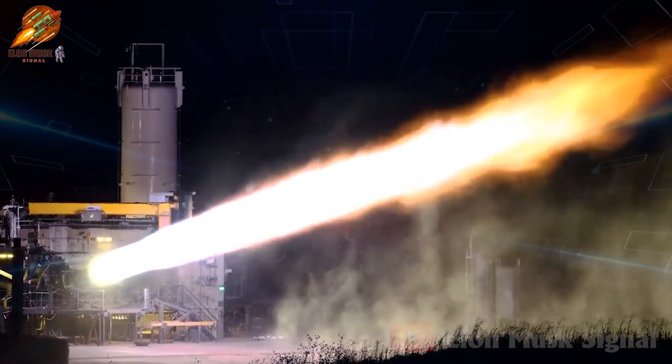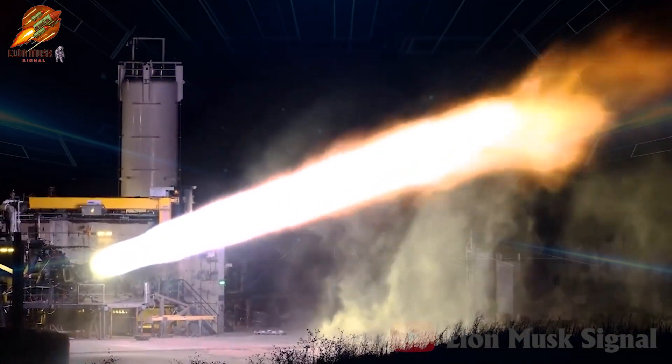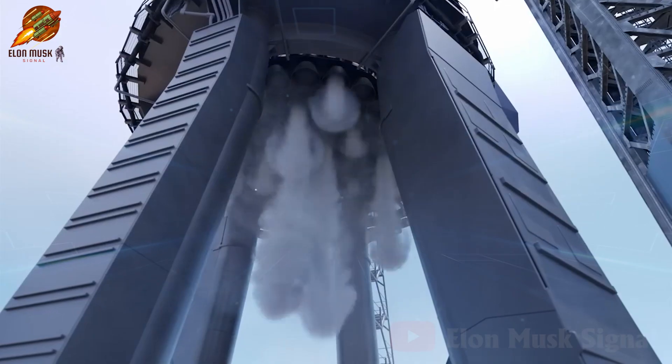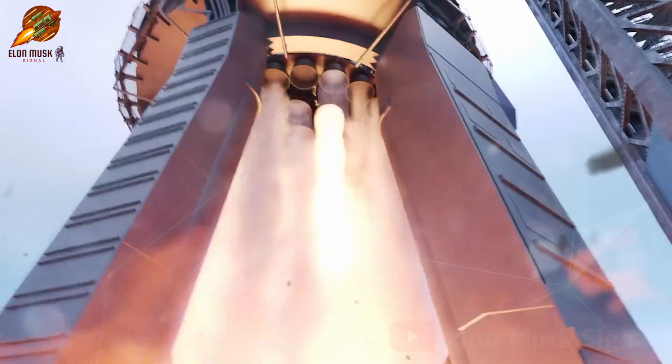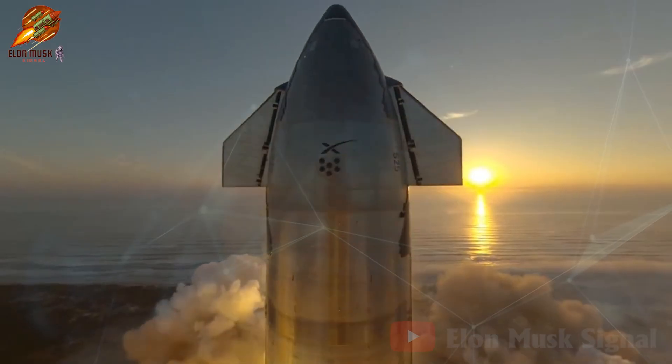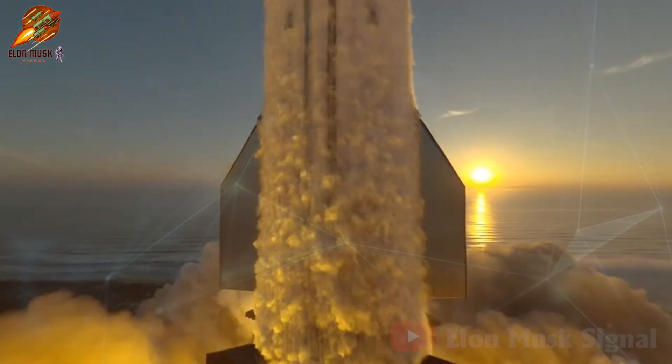In terms of thrust, Raptor 2 increased from 185 to 230 tons compared to Raptor 1. The next goal is to achieve 280 tons of thrust with Raptor 3. This increase in power paves the way for a larger Starship variant capable of carrying massive payloads into orbit.